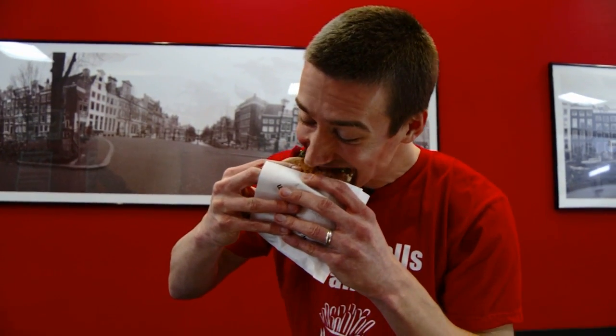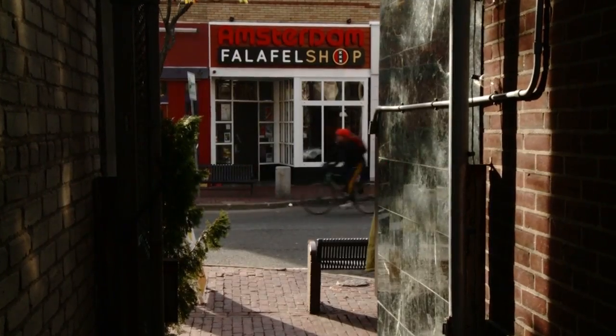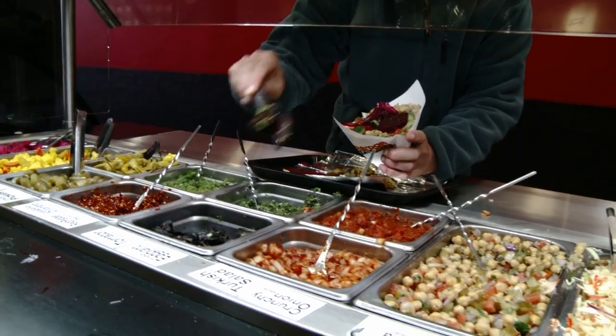As a college student I went to Amsterdam Falafel Shop and I fell in love, because being from New Hampshire I was a little bit sheltered. When I found this falafel place, the vibe, the music, the smells were just so new and exciting to me. Eight years later, here we are.